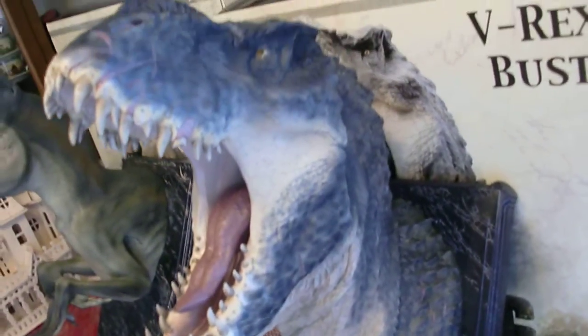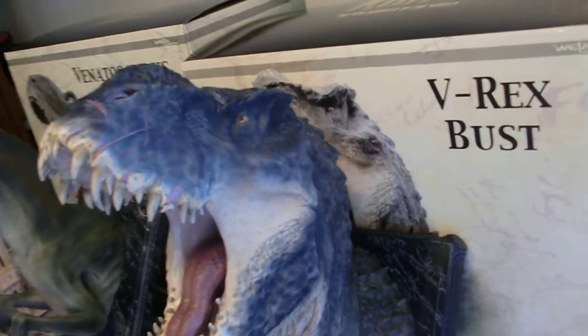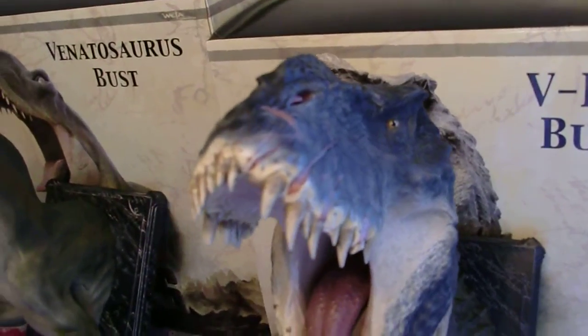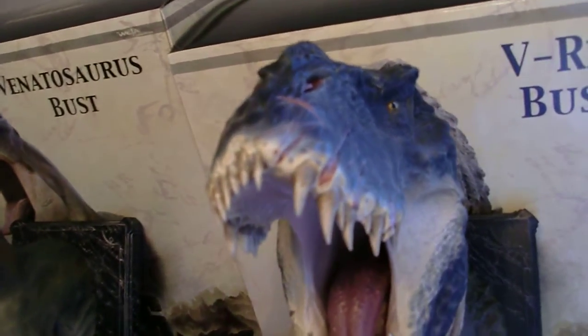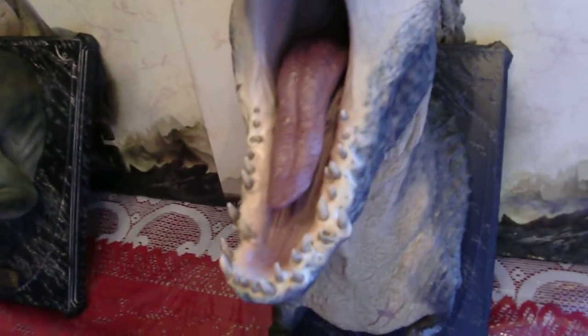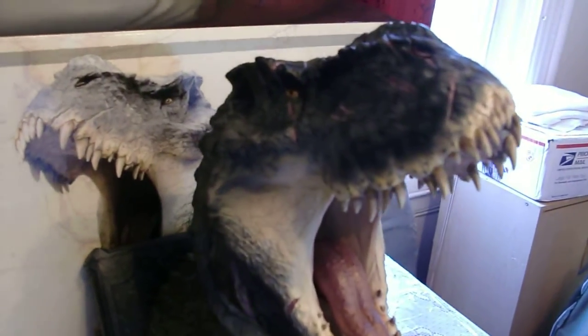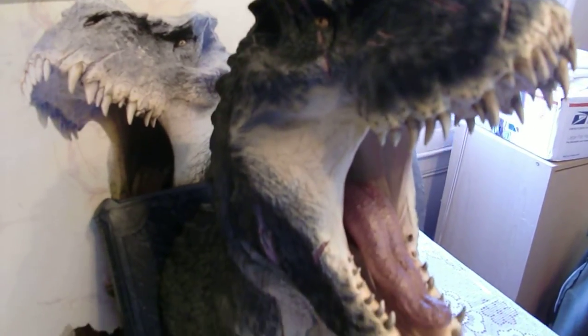He had a pretty big journey coming over here to Brooklyn. As you can see, he has a lot of scars on his face, missing teeth. This guy, as you can tell, he's been into a lot of fights. Really detailed.